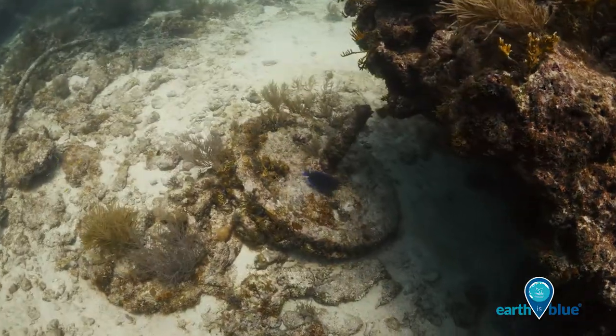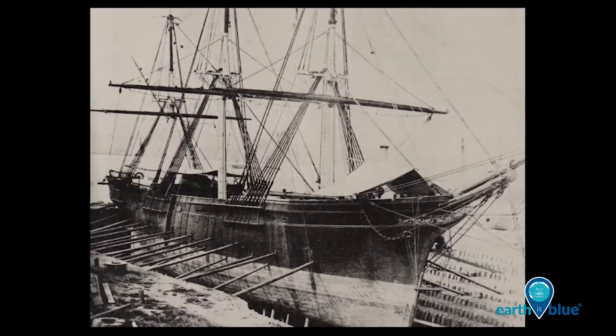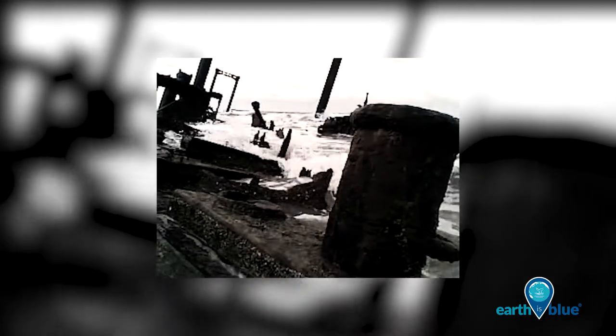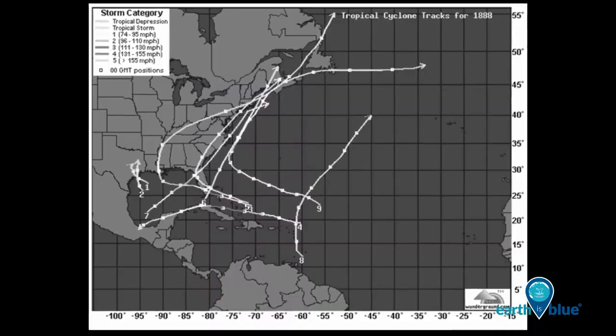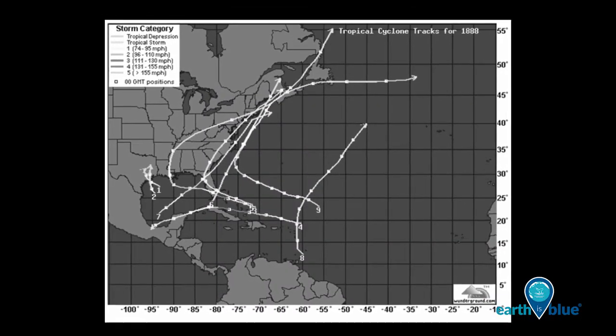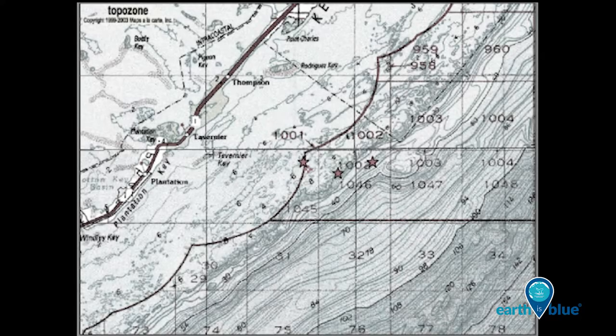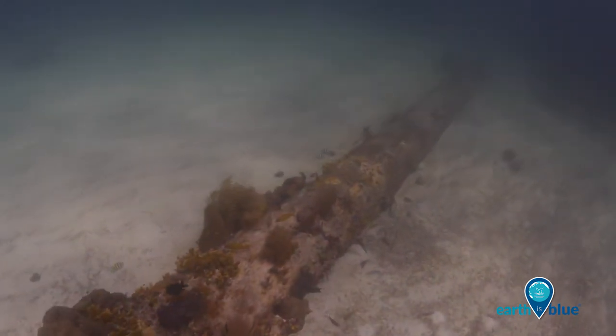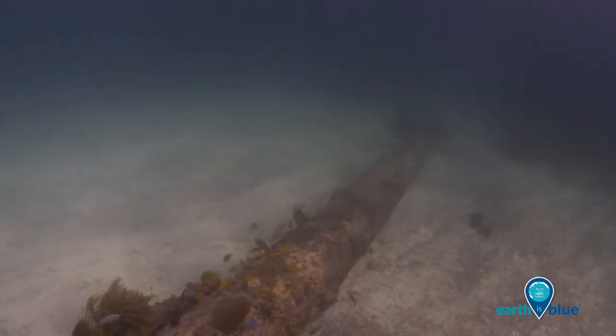One specific resource is the shipwreck Slobodna, which grounded there in 1887. Parts of the ship were taken away in a subsequent hurricane that happened in 1888, leaving a triangle pattern of different concentrations of the shipwrecked material. Slobodna wreckage can be found in different locations in Molasses Reef, one site is known as the foremast site. This was part of the ship's bow that was taken to this section of the reef after the 1888 hurricane.